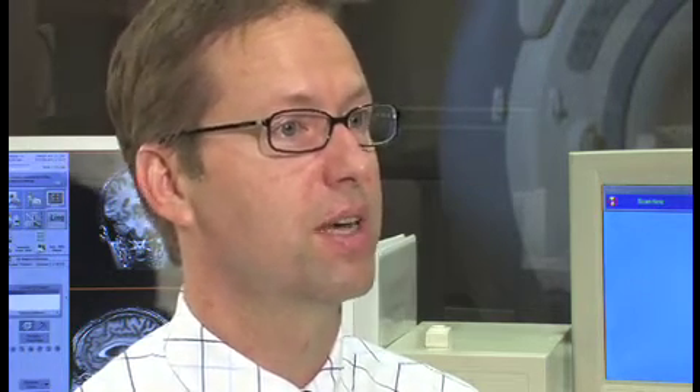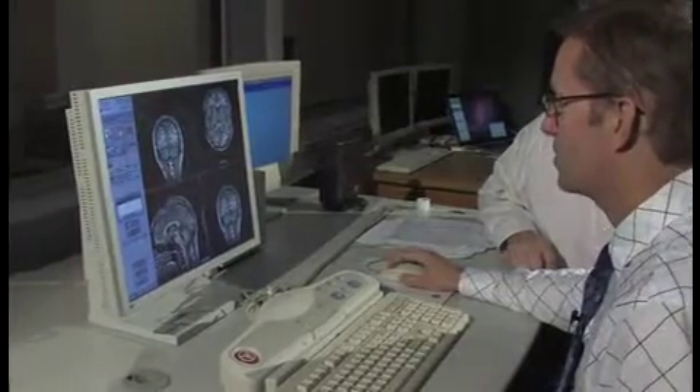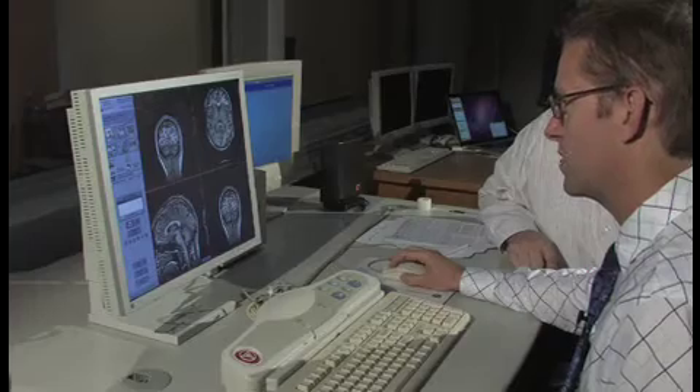Then we can look at what happens in a particular type of disorder — in a psychiatric or neurological disorder, which parts of the brain are malfunctioning — and that can help us understand what causes those disorders and how we might go about treating them. What we often do is have participants perform particular mental tasks, for example reading words or deciding different things about pictures, and using that we can see which parts of the brain are involved.